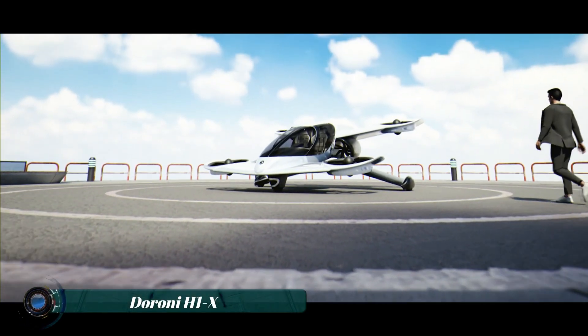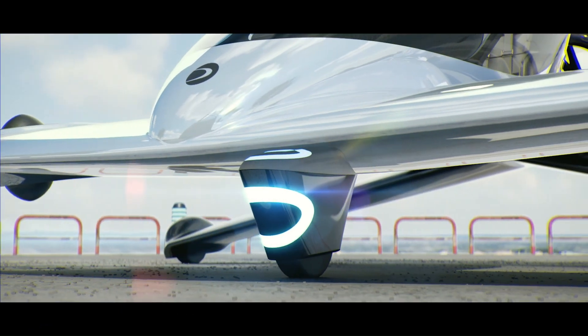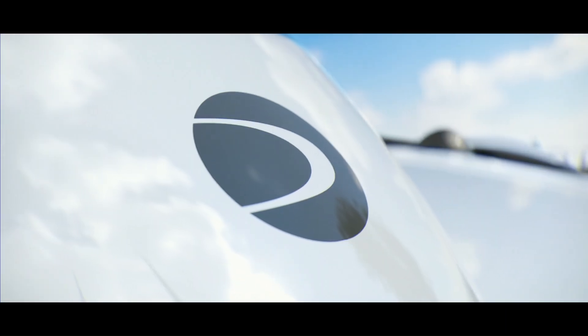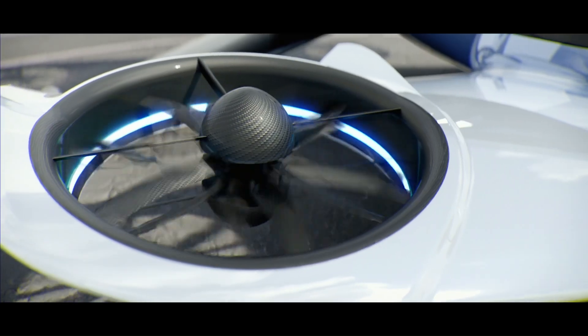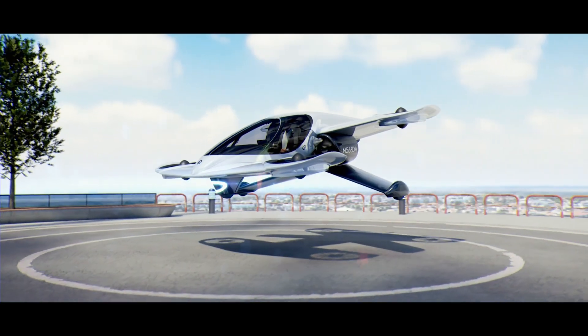The Duroni H1X is a two-seater electric vertical takeoff and landing (eVTOL) aircraft designed for personal transportation. This futuristic vehicle boasts a sleek design and innovative features, including ducted fans for quiet operation and a patented wing configuration for enhanced lift and efficiency.